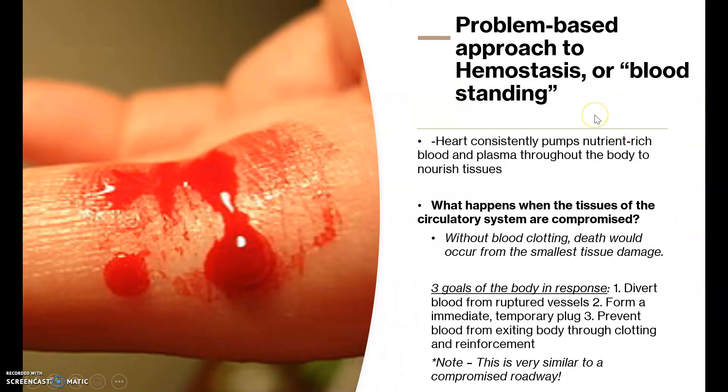Blood standing or blood clotting is called hemostasis — hemo meaning blood, stasis meaning standing still. If we think about blood, it's this nutrient-rich mix of red blood cells, plasma, white blood cells, and all this good stuff to nourish tissues and provide defenses against infections. However, this only works when our circulatory system is closed off. When it's compromised, that poses an issue — death could occur from the smallest tissue damage. You'd get a small cut on a finger and it just would not stop bleeding, all the blood pooling out. So our bodies have evolved a response called blood clotting.